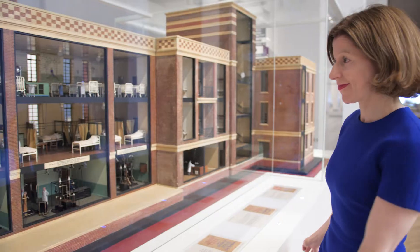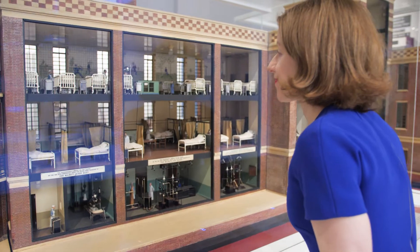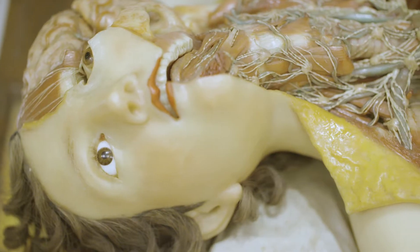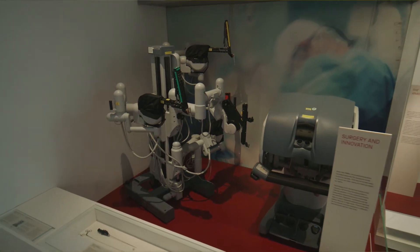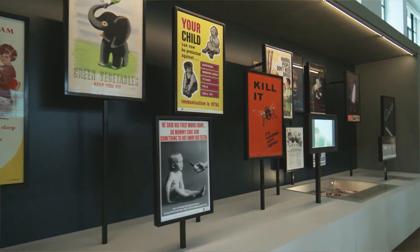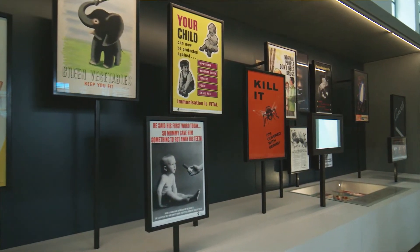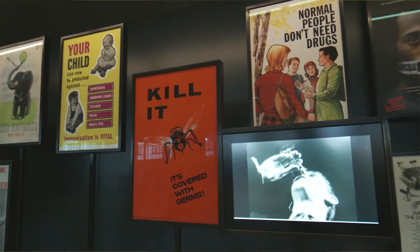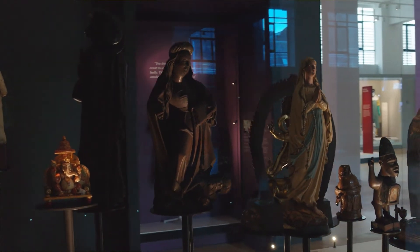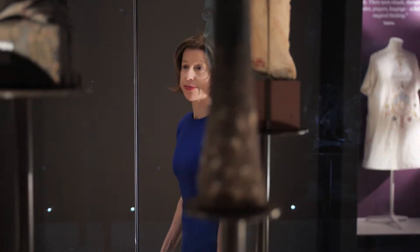Through five interlinking galleries, we explore what we have learnt from the human body over the centuries. How we care for our health through surgery, drugs, and different therapies, and how we care for the health of whole populations, and explore mental health and how the power of faith and hope can make us physically better.